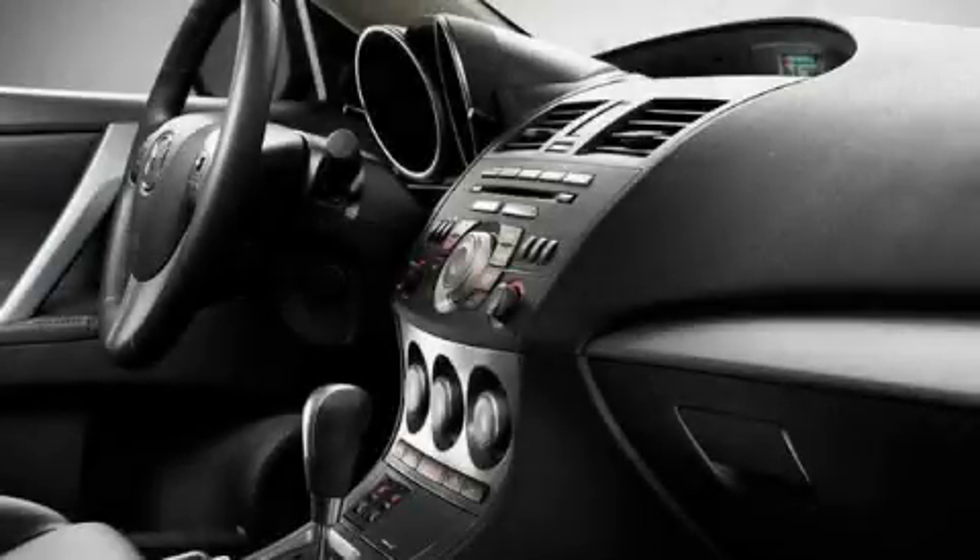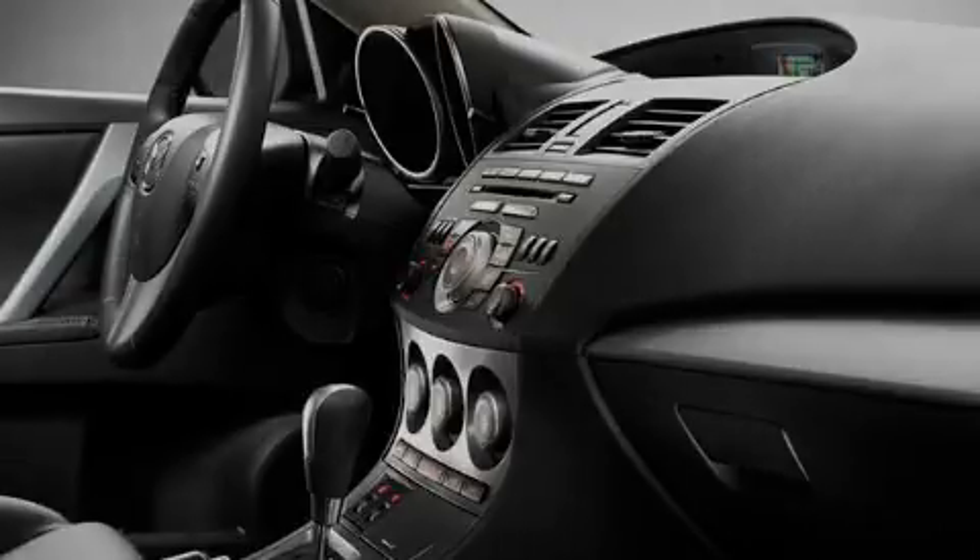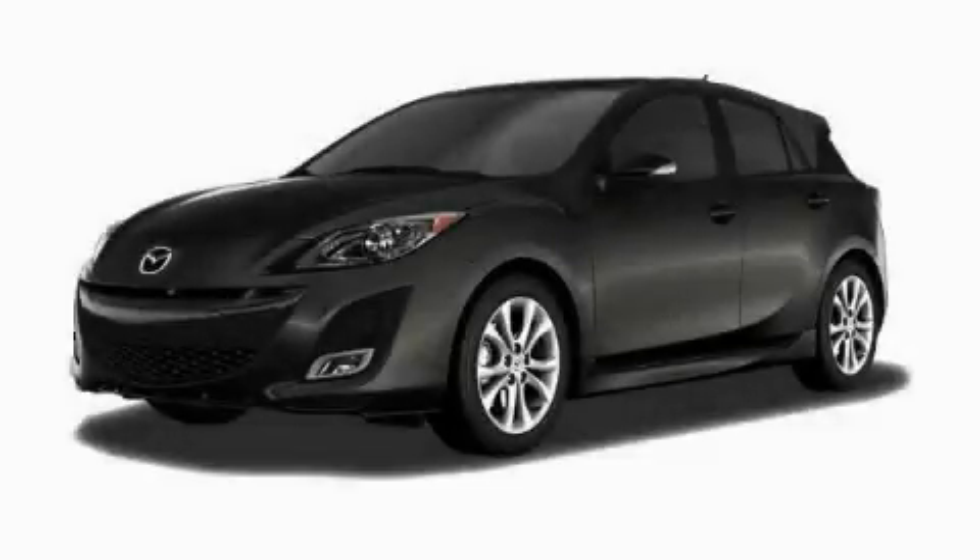And it's easy to see why this automobile is an excellent choice. Stop by today and test drive this automobile for yourself.